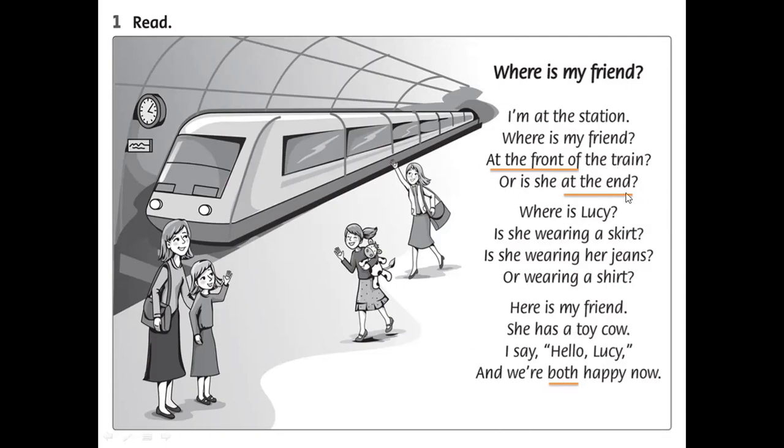Now let's translate the poem together. 'Where is my friend?' — 'Where' means ở đâu, 'my friend' means bạn của tôi. I'm at the station — tôi ở trạm. Where is my friend — at the front of the train? Có phải cô ấy ở phía trước xe lửa không? Or is she at the end — hay là cô ấy ở cuối xe lửa? Lucy ở đâu? Is she wearing a skirt — có phải cô ấy đang mặc váy không? Is she wearing jeans or a shirt? Here is my friend — bạn của tôi ở đây rồi. She has a toy cow — cô ấy có một con bò đồ chơi. I say hello Lucy — tôi nói xin chào Lucy. And we're both happy now — và chúng tôi rất vui vẻ bây giờ.